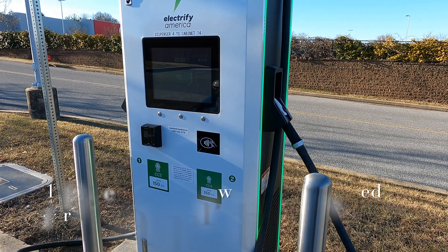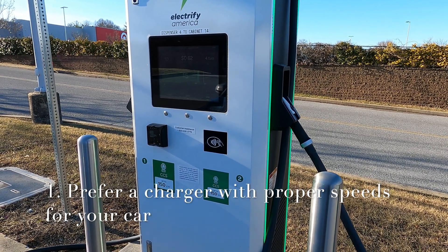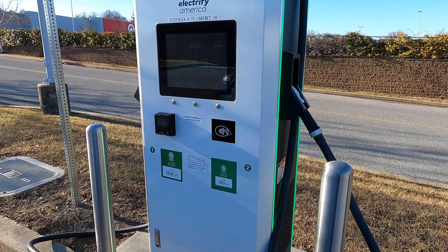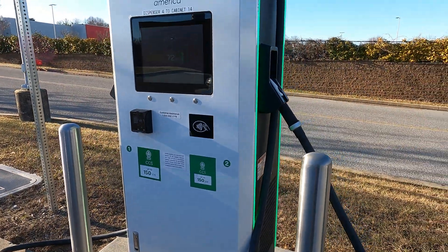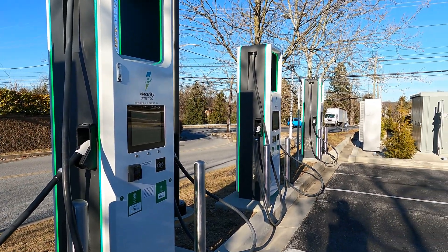So first, you want to prefer the charger speed on a charger that goes with your car. For example, my car charges at a max of 77 kilowatts, so 150 kilowatts is actually more than I need. But at this station, there are only 150 kilowatt chargers, so it's the only one I can use.